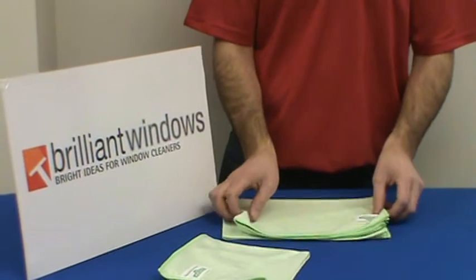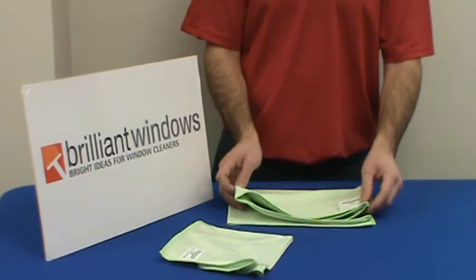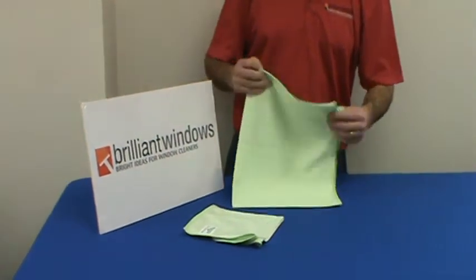And then they have their larger size, which is actually 24 by 32 — quite a large cloth.